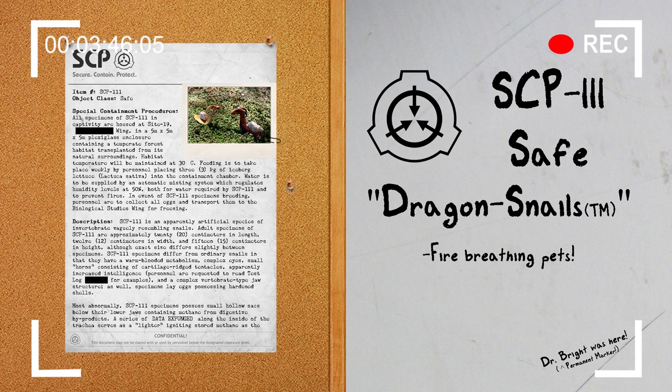And here we have document 111-A. New from Dr. Wondertainment: Dragon Snails — the perfect pet for the fantasy-loving child. Care and Hatching Instructions: Having read this document, take the eggs out of the box. Be careful — dragon snail eggs are fragile. Put the eggs in a warm, safe place and wait seven to ten days. Hold your newly hatched dragon snails so they get a good look at you and they think you're their mommy.